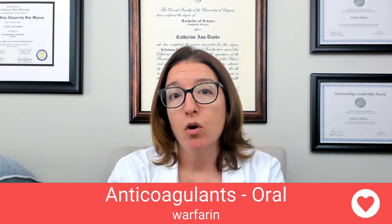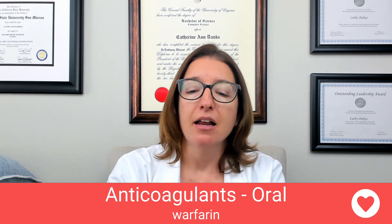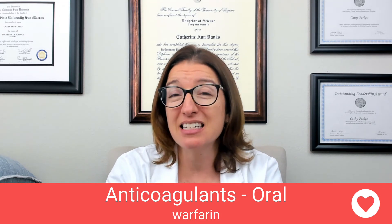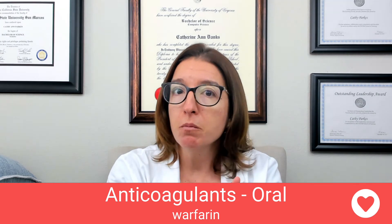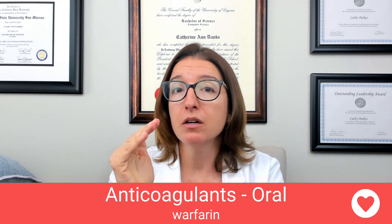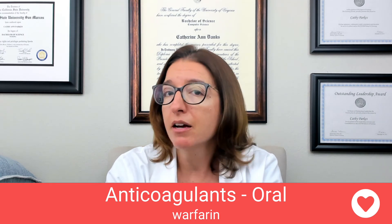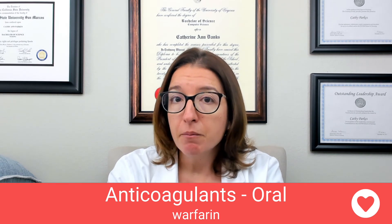When a patient is on warfarin, we're going to closely monitor their PT-INR levels — not APTT levels. Therapeutic INR should be somewhere between 2 and 3, and it takes 3 to 5 days to reach that therapeutic level. So when a patient is in the hospital and needs fast anticoagulation, we start them on heparin right away, then also start warfarin concurrently. Once they reach a therapeutic warfarin level, we can discharge the patient home with a warfarin prescription, since they won't be getting heparin at home.